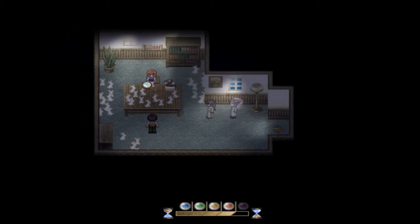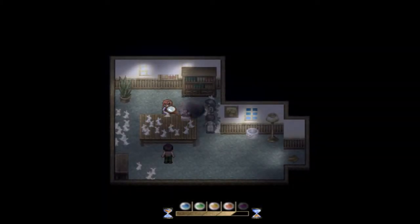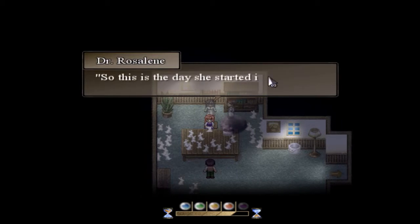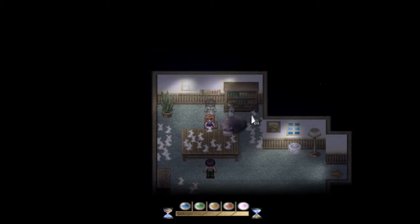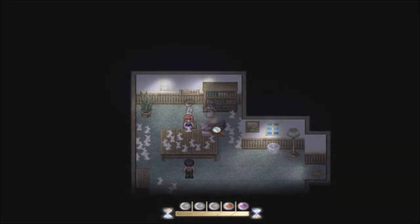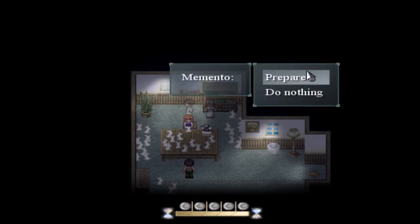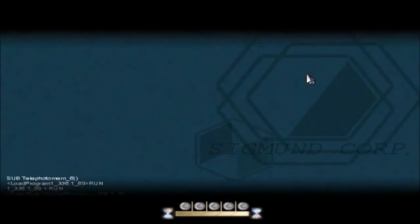I'm gonna guess... Platypus. Oh, that's the memento. So this is the day she started it, huh? Alright, let's go ahead and get this one going and prepare the memento.